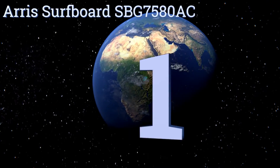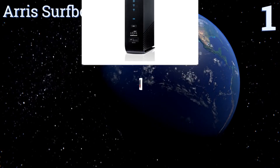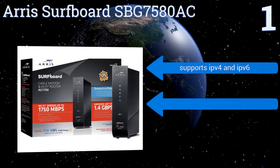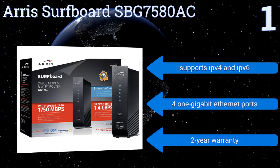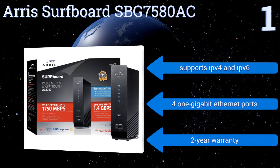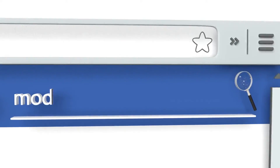Coming in at number one on our list, the Arris Surfboard SBG7580AC combines 32 bonded downstream channels with eight upstreams, along with a built-in lightning-fast AC 1750 Wi-Fi router, so your entire internet experience can revolve around a single effective hub. It supports IPv4 and IPv6, comes with four one-gigabit ethernet ports, and a two-year warranty. To see all of our choices, go to wiki.easyvid.com and search for modems for Cox.